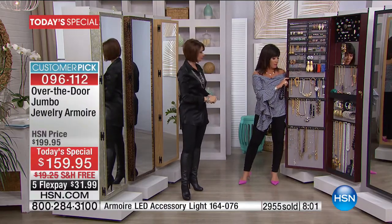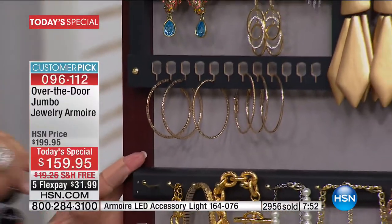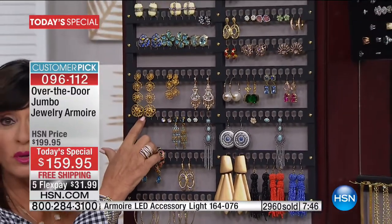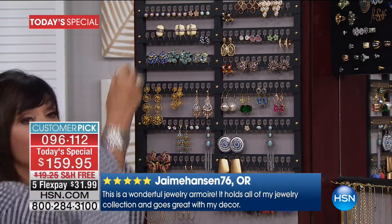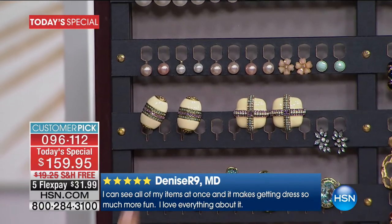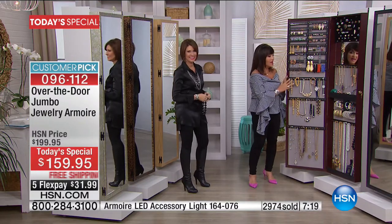We took a lot of time deciding exactly how to space the brass hooks so you have a good amount but they're not banging into each other. The earring section is amazing — 192 holes for pierced earrings. That's 96 pairs, but that doesn't even count the clip-ons, which you can clip onto the top of the bar and use the bottom as well. I have 872 pieces in mine and I didn't even know I could count that high.